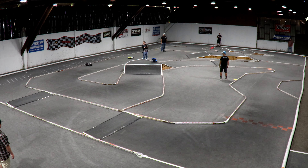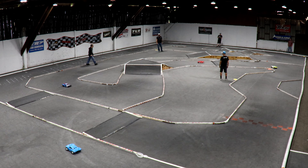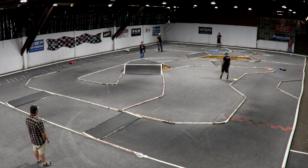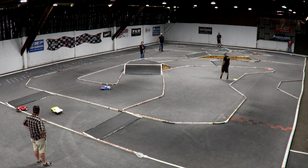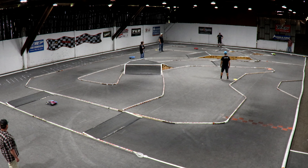Five seconds separating Joe and Ryan. Ryan moving right along, looking to put them a lap down. Joe Wintek turning about a 14-5 in the short course, moving right along, making that gap bigger and bigger between him and Ryan.